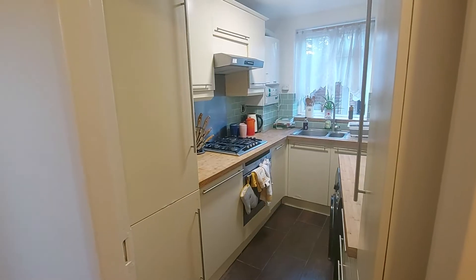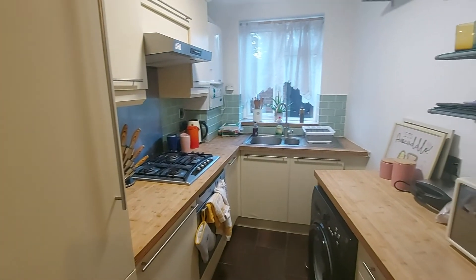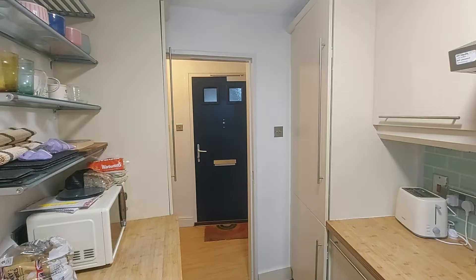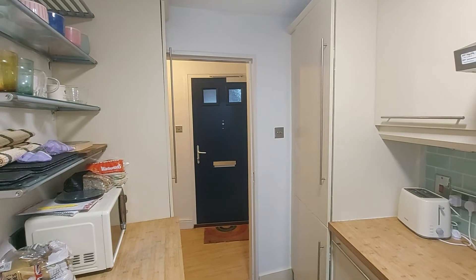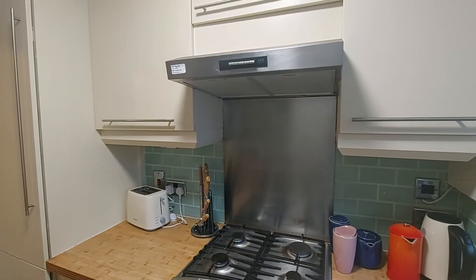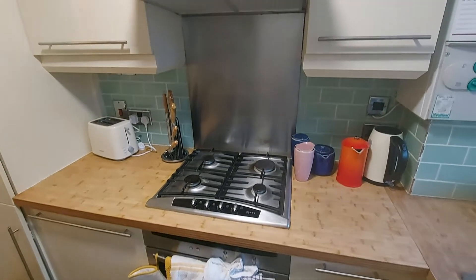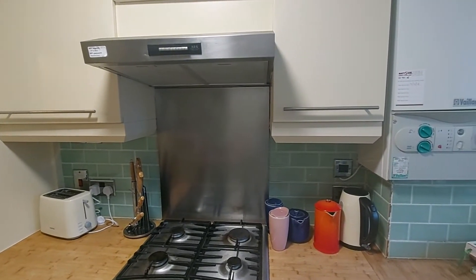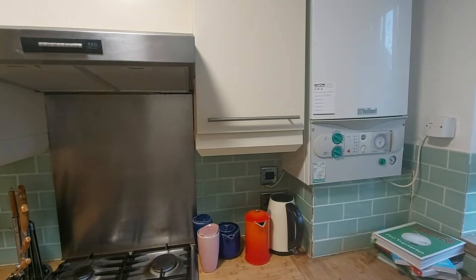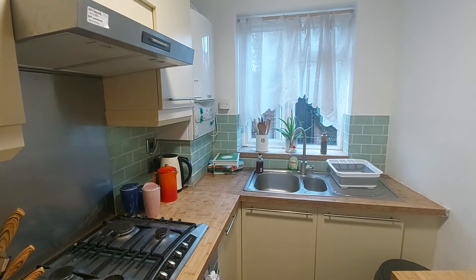Coming around the right side we have the kitchen. You can see it's a really good sized kitchen with a very quirky cottage feel to the layout. In the corner there is the integrated fridge freezer. In the middle of the countertop we have the extractor fan, the gas hob, and electric oven. The combi boiler is on the wall, so the property is a dual fuel property featuring gas and electric, with gas for the heating and hot water. There's plenty of cupboard space.